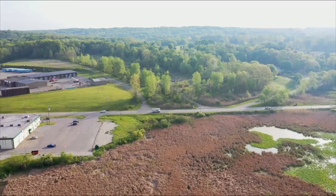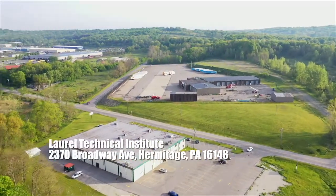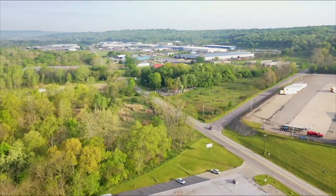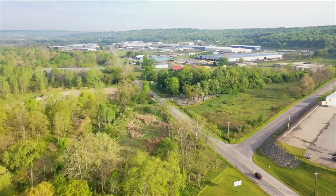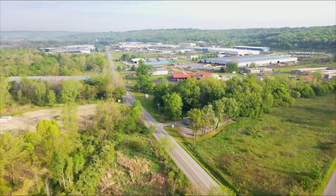Right there in the middle of the frame is the Laurel Technical Institute. They do job training for a number of different trades. A great Penn Northwest Development Corporation member and good friends — Doug Decker is the principal CEO there.